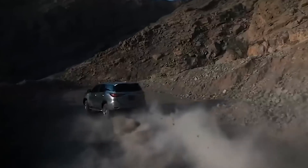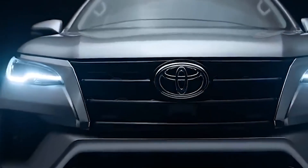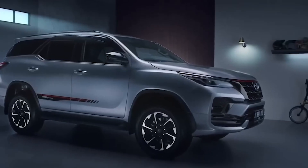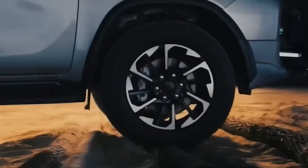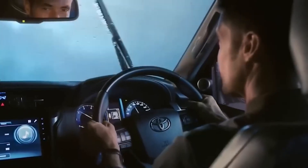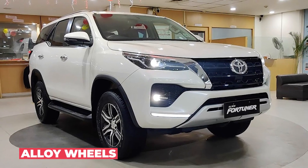The exterior of the new Fortuner 2023 is designed to provide both style and functionality. It features a bold, imposing look with a trapezoid-shaped grille with chrome highlights, a newly designed front bumper with a skid plate, and dusk-sensing LED headlamps with an LED line guide. The vehicle is equipped with smart entry and push start/stop, an illuminated entry system with puddle lamps under the outside mirrors, and chrome-plated door handles. It features new super-chrome alloy wheels for diesel models and machine-finished alloy wheels for petrol models.